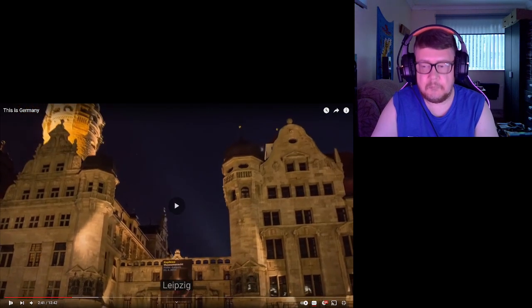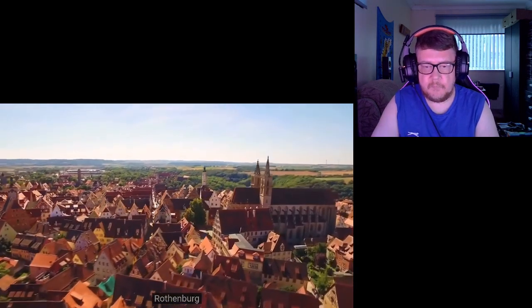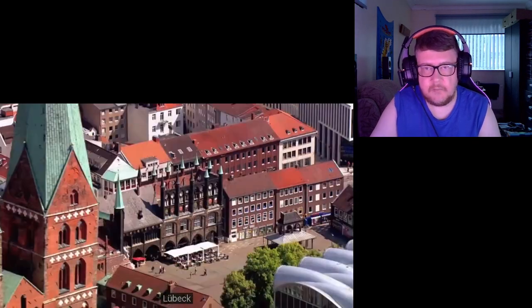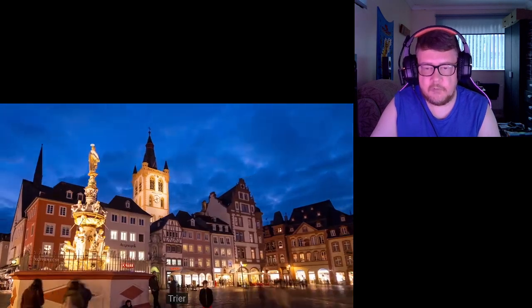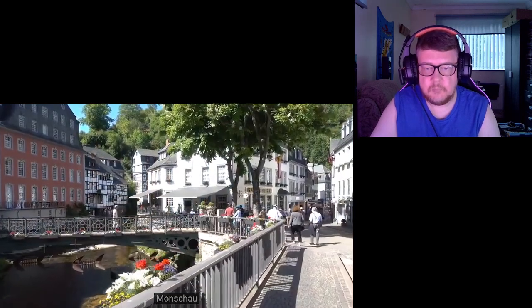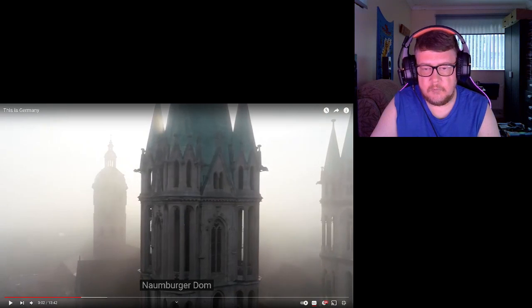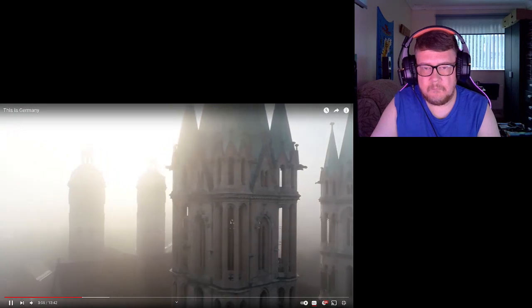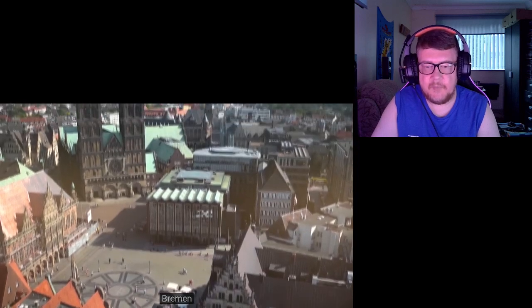Leipzig, Rothenburg, Lübeck — wow! Trier, Mönchzum, Neumagen-Dhron — look at that in the mist and the fog and everything. Ulm, Bremen, Hermannsdenkmal.